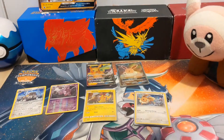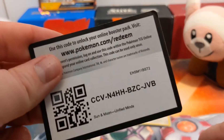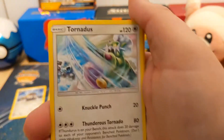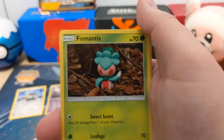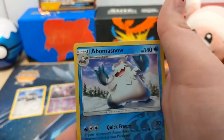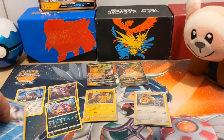Next up is Unified Minds. Code card for you guys. We have a Water Energy, a Tornadus, a Jynx, a Slumbering Forest, Fomantis, Swadloon, Mareanie, Litwick, Cubone — a Reverse Holo Rare Abomasnow. And our rare is a Drapion.